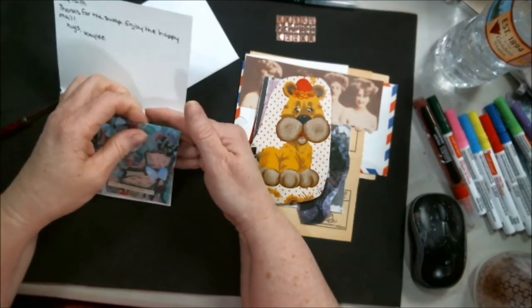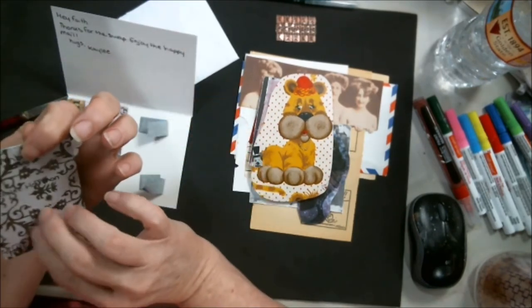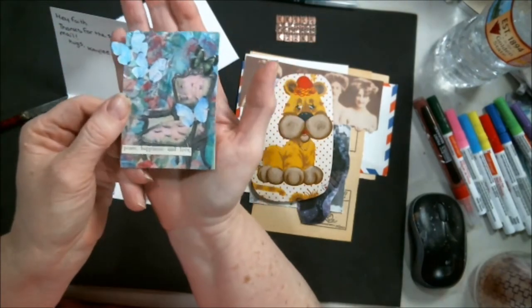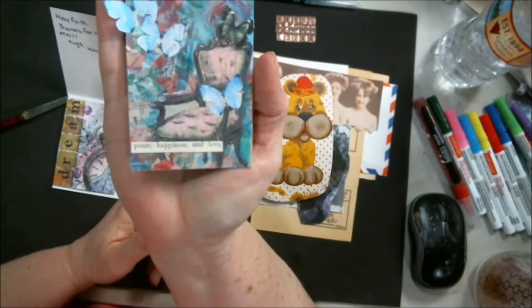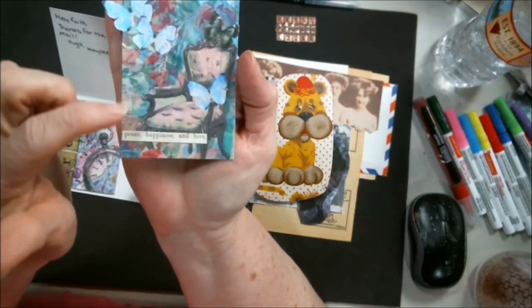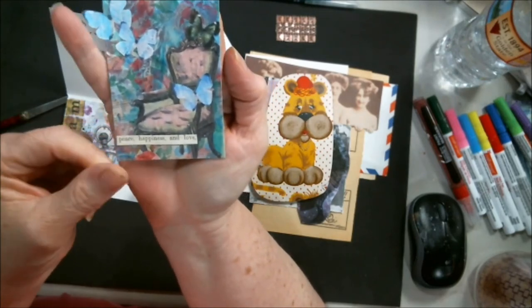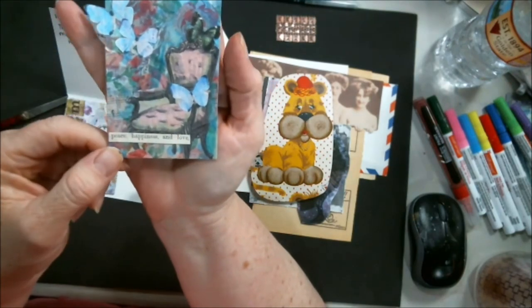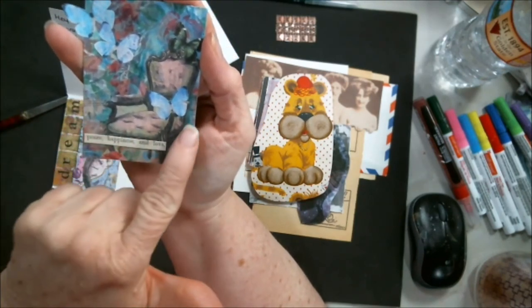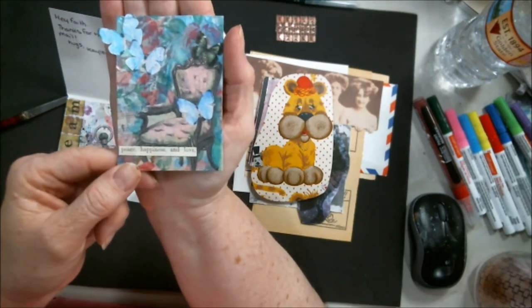These are the cards — peace and happiness and joy. I liked it. Look at that old Victorian-type chair. She's got some little butterflies done. It says peace, happiness and love — I really like that. A little butterfly here. And it looks like the paper behind it was maybe music notes. Very nice, I love this.